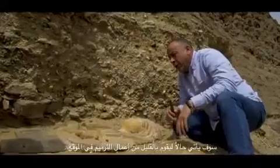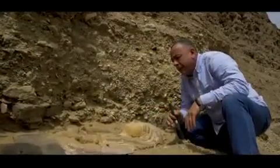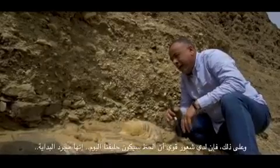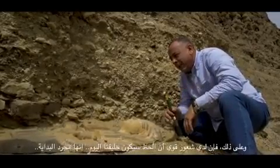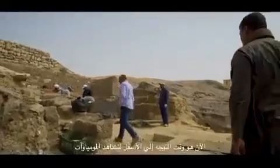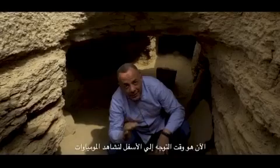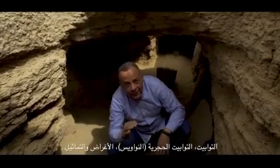It's time now to stop — one of the conservators is going to come right now to do a bit of first aid on site, and then we're going to move it to the lab. I had a strong feeling — it's our lucky day. It's just the beginning. It's time to go down and see mummies, coffins, sarcophagi, objects, statues.